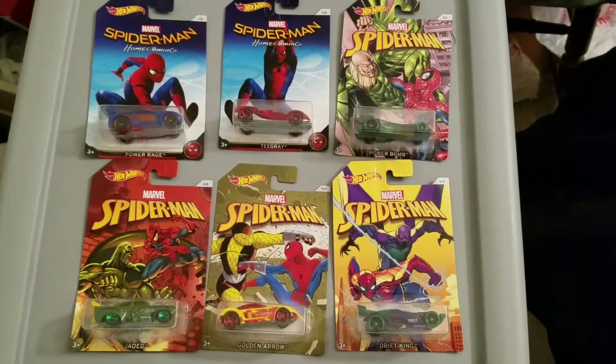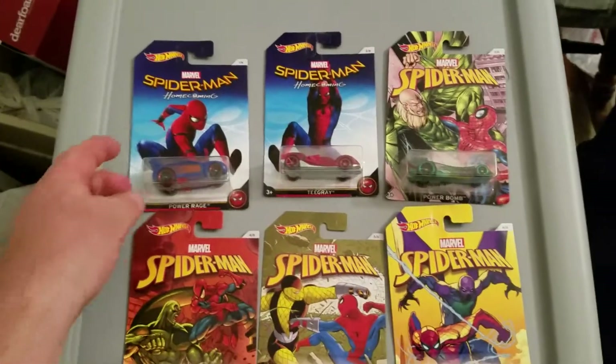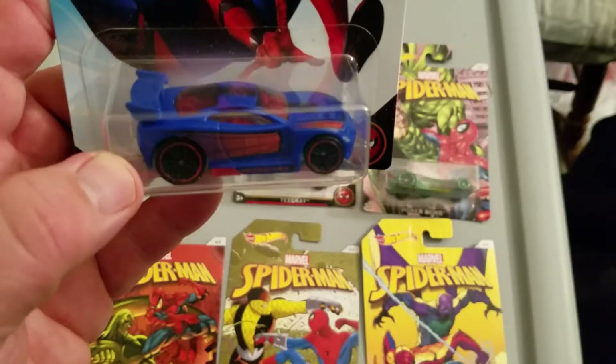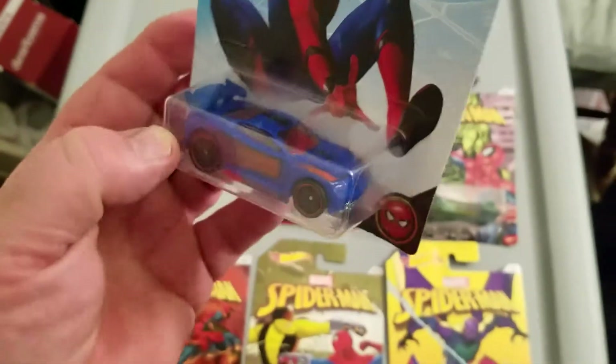This is a Walmart exclusive one through six set — Spider-Man cars. Number one: Power Rage. Dark blue, red trim. There's one good-looking car, I like that one.